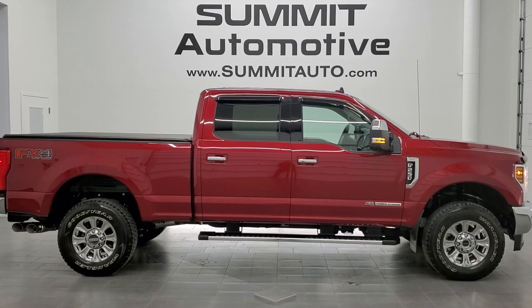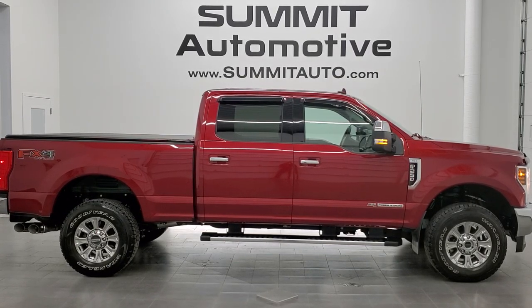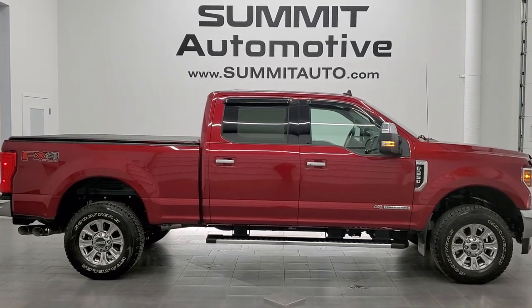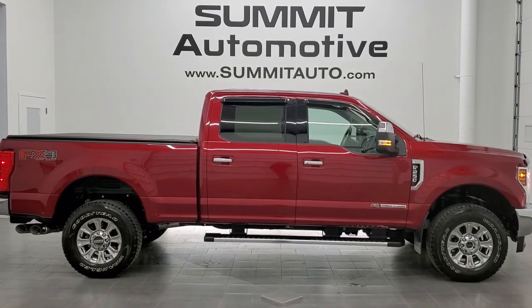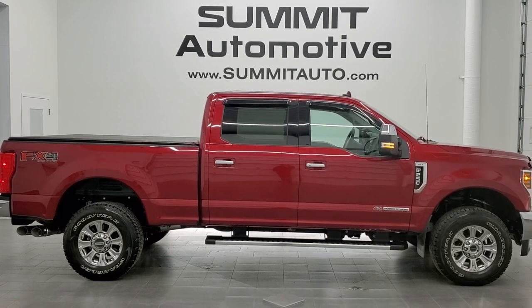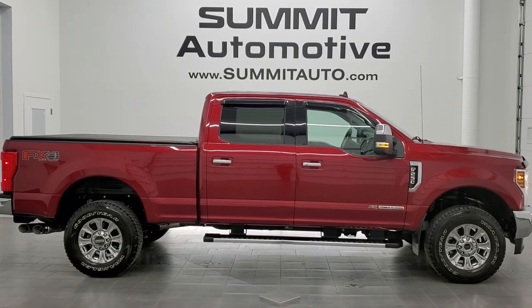In a second you will see a link to subscribe to our YouTube channel in the upper left, a link to more F-250 videos like this one in the upper right, a link to this vehicle on our website in the lower left, and a link to one of our latest YouTube videos in the lower right — click those and check us out. We're super excited to help you with this ultra clean 2019 Ford F-250 Crew Cab Short Box XLT FX4 in ruby red tint coat. Thanks again for checking out the video — remember to like, subscribe, and share.